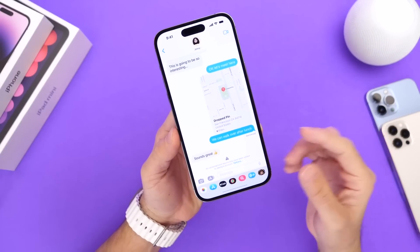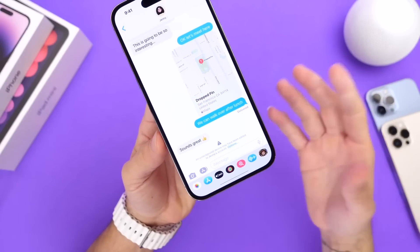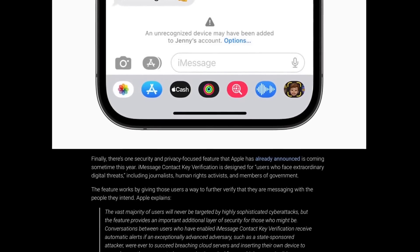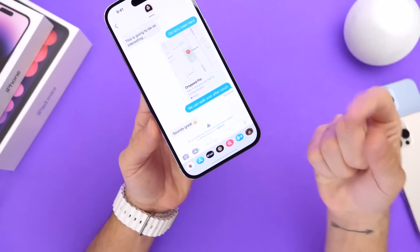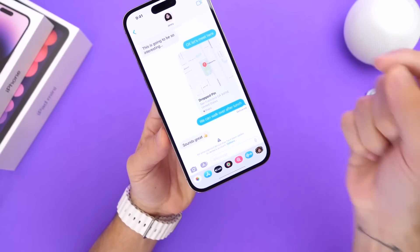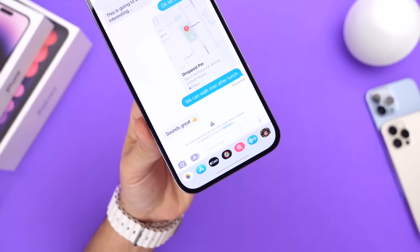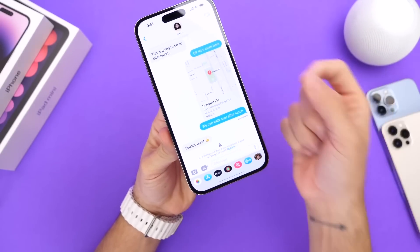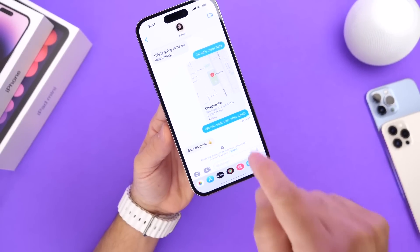One thing I'm really looking forward to with iOS 16.4 is iMessage Contact Key Verification. This is a feature that not everyone will probably need, but if someone does need it, you're going to be happy your iPhone can do this. It allows your iPhone to tell you if someone is trying to eavesdrop into your conversation. For example, if a friend's account has been hacked and someone is using it to contact you acting like your friend, your iPhone will alert you that a device that isn't typically the one your friend messages from is contacting you. It'll prompt you to ask your friend if they got a new device, so you can tell if someone has access to their Apple ID — which is an awesome feature.